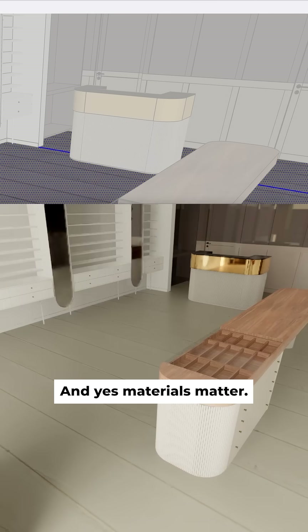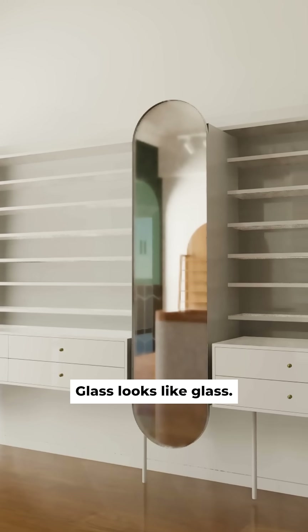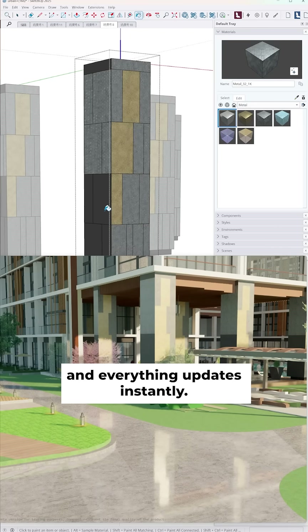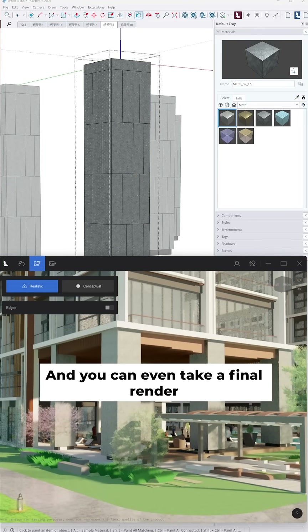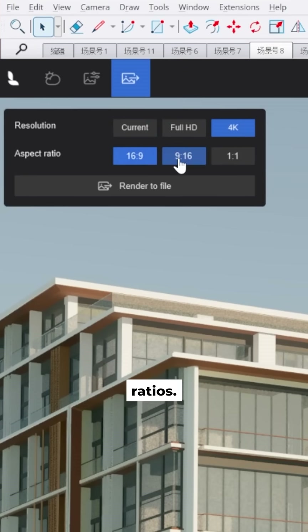Materials matter. PBR materials work beautifully — glass looks like glass, water reflects as it should, and everything updates instantly. You can even take a final render image up to 4K in different aspect ratios.